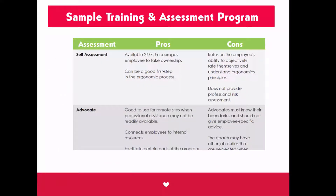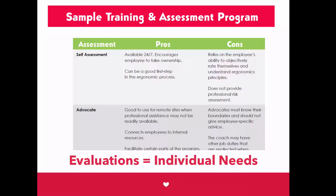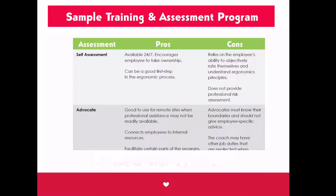Next, we show you how to use employee training and evaluations. Ergonomic training is how you teach employees what they need to know and show them how to take action on their own. Evaluations are the way individual differences are addressed, meaning you provide what is really needed, not just what is wanted.